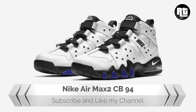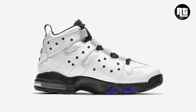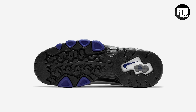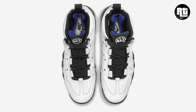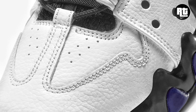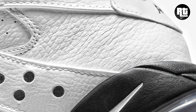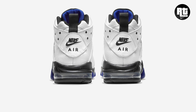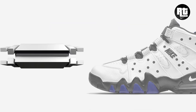Nike Air Max 2 CB 94. This colorway was last seen in 2015 and is now making its return, dressed in white, black, and old royal. Constructed with a full white tumbled leather upper; old royal plays the accent role, found on the inner tongue, midsole, and outsole. Retail price is set at $160 US dollars, arriving this upcoming week.